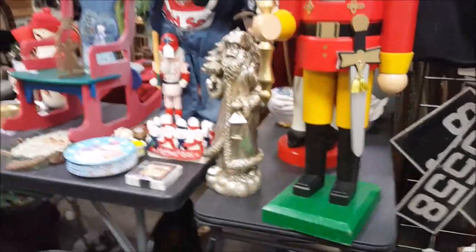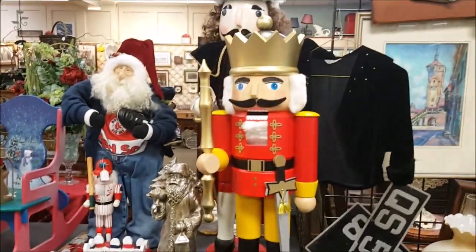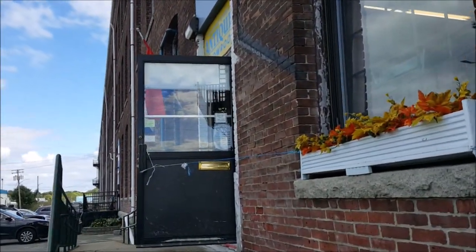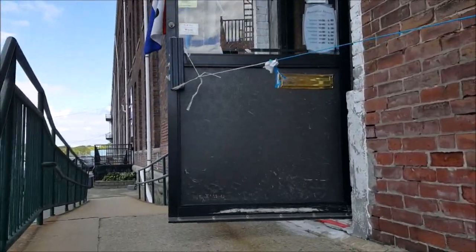Wow, look at these giant nutcrackers — these are really great, I'm gonna take a picture of them. I got the jukebox and the doll. Now let's go to Cushion It River Antiques — I'm excited to go in and see what they have.